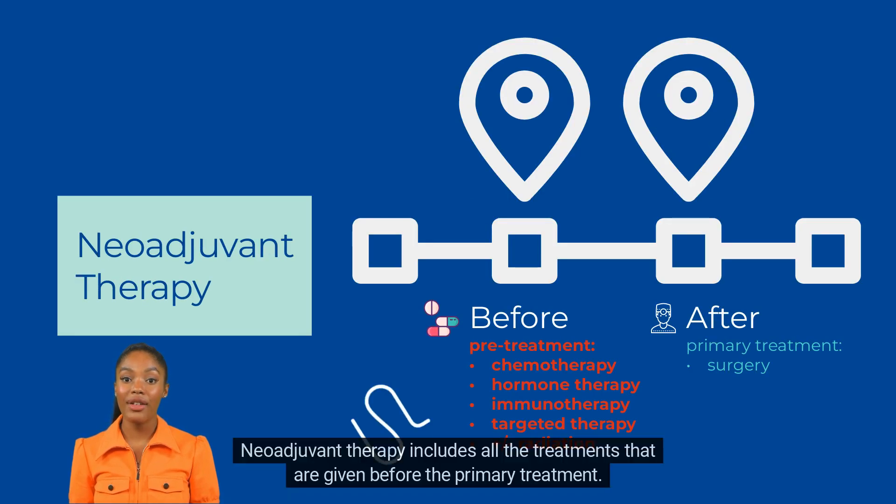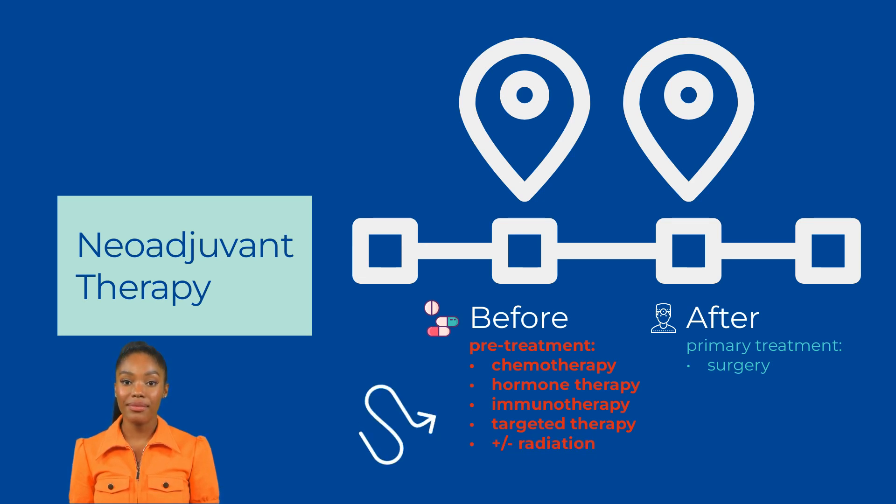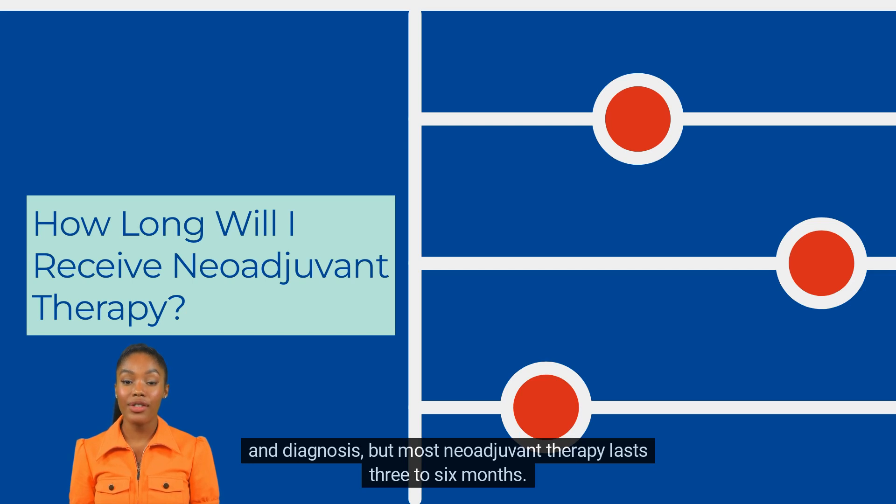Neoadjuvant therapy includes all the treatments that are given before the primary treatment. This includes chemotherapy, immunotherapy, hormone therapy, radiation, or a combination of these treatments. Your doctor will discuss with you how long you will be treated, as it will depend upon your situation and diagnosis, but most neoadjuvant therapy lasts three to six months.